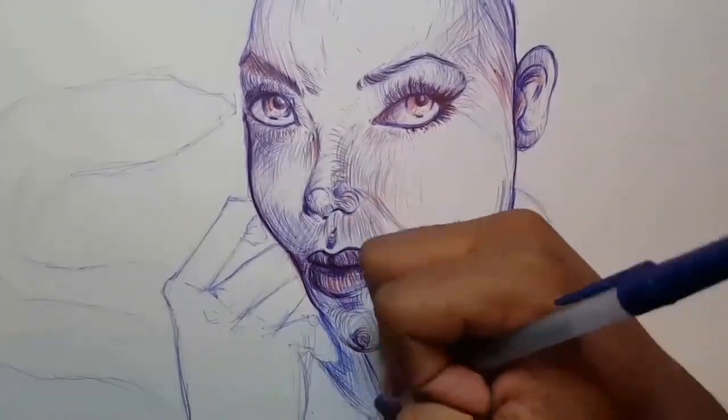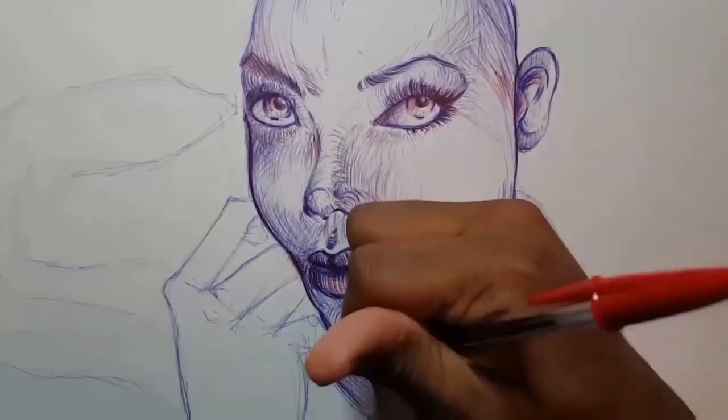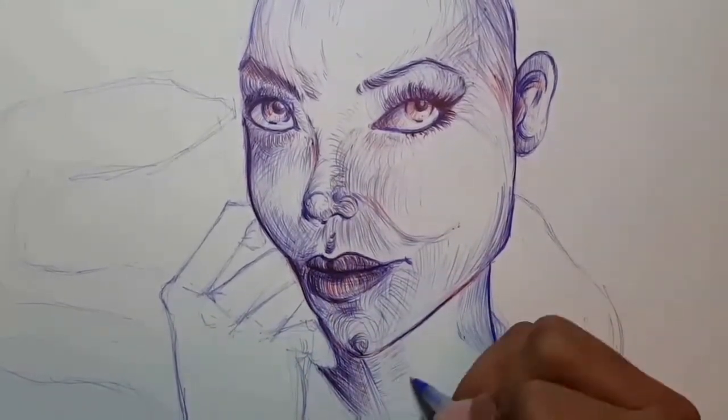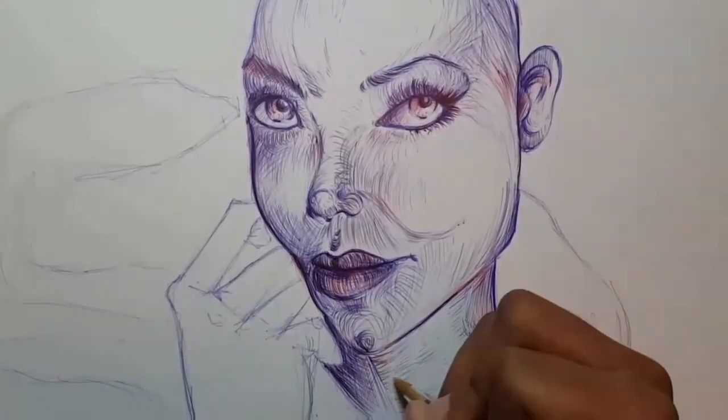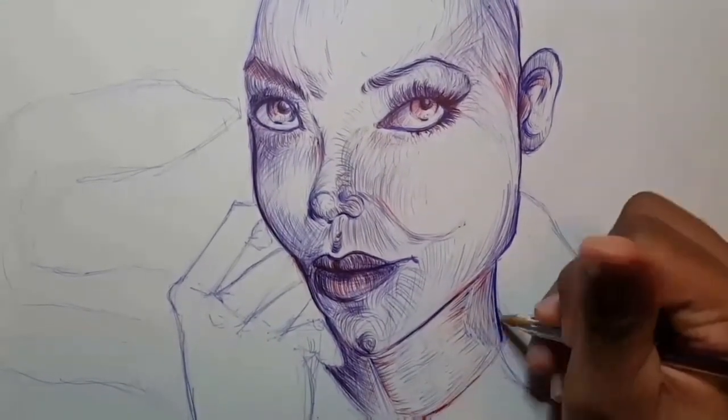This is a drawing of a lady holding a boa constrictor. How many of you guys would hold a snake? I wanted to create a cool piece of artwork that can be viewed from different perspectives. So let me know what you thought about this drawing.